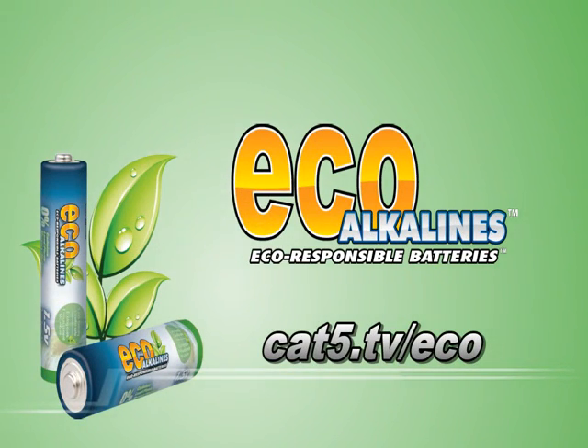Category 5 TV with Hilary Rumble, Krista Wells, Eric Kidd, Rachel Zhu, and Robbie Ferguson. Here's a clip from Category 5 Technology TV, brought to you by EcoAlkaline's environmentally responsible batteries. Cat5.tv slash eco.